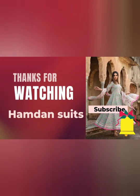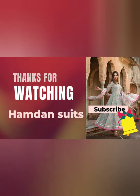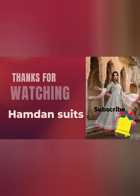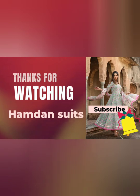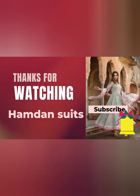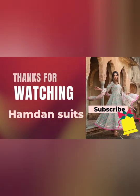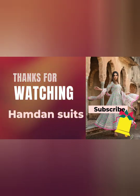That's all for today. I hope you liked this collection. Please do subscribe to my channel if you have not done it yet. For any query you can WhatsApp me — link is given in the description. You can join my WhatsApp group for regular updates — group link is also in the description. You can follow me on Instagram also. Thank you for watching and please do share it.